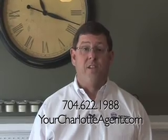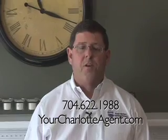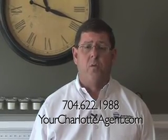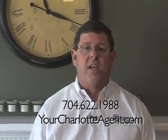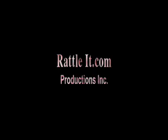Thank you again for visiting 6704 Reba Ridge Court. I grew up not far from here myself and I've lived in the area all my life, and I think it's a great community. Please feel free to visit www.yourcharlotteagent.com for more information about this home. The best way to reach me is 704-622-1988. Thanks again for visiting with us today. We will see you next time.